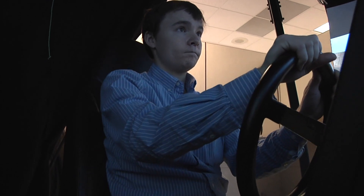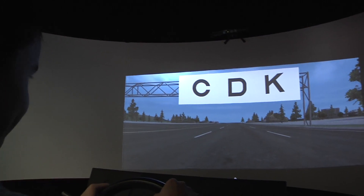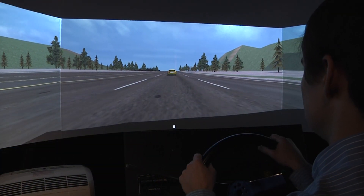We have simulators in the service center in Charlottesville and up in Fairfax. We're looking at three basic types of skills: vision, motor skills, and cognitive skills.